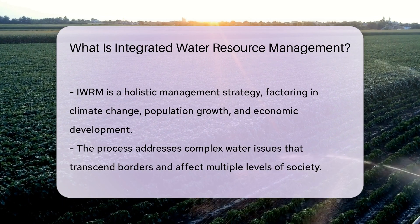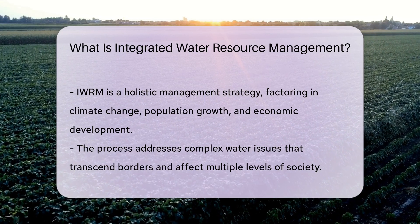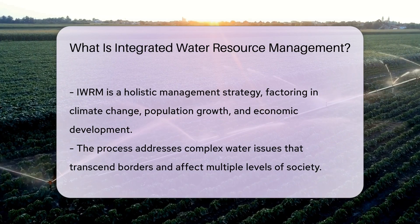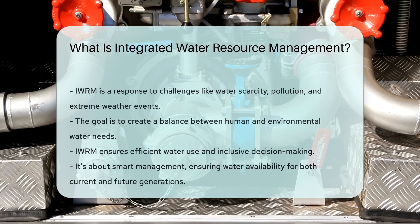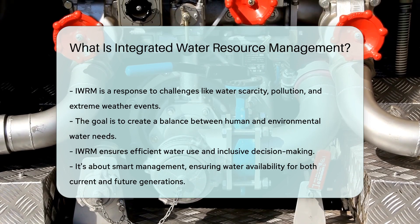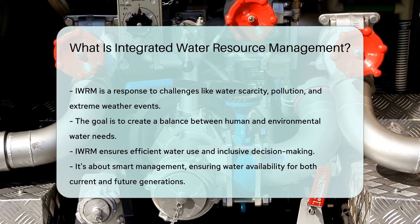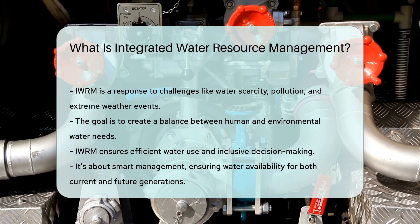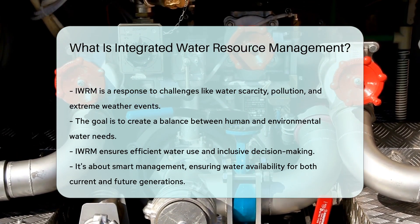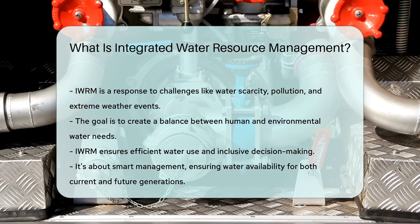And why do we need IWORM? Because water issues are complex — they cross borders and affect everyone, from a small village to an entire nation. IWORM helps us tackle water scarcity, pollution, and the effects of extreme weather events in a structured and sustainable way. So IWORM isn't just about water. It's about people, our environment, and creating a balance that will meet the needs of both today and tomorrow. It's about making sure that each drop of water goes as far as it can, and everyone has a say in how it's used. Now that's what we call smart management.